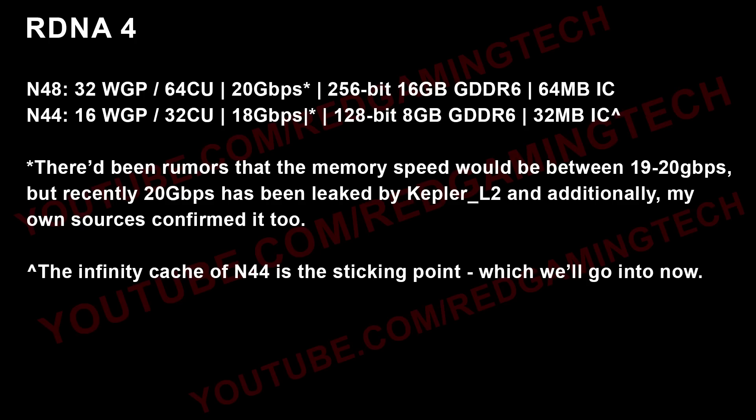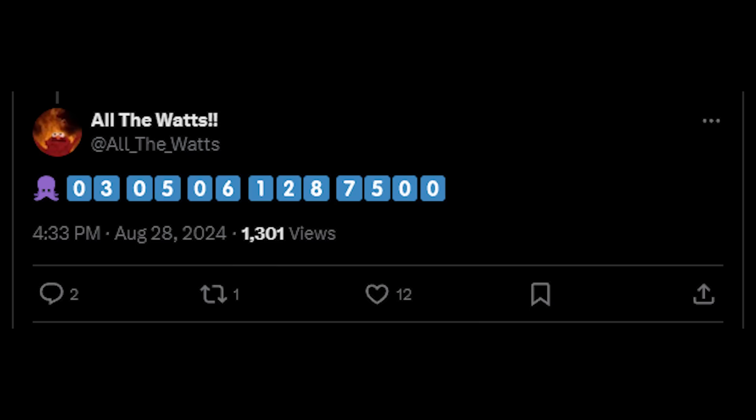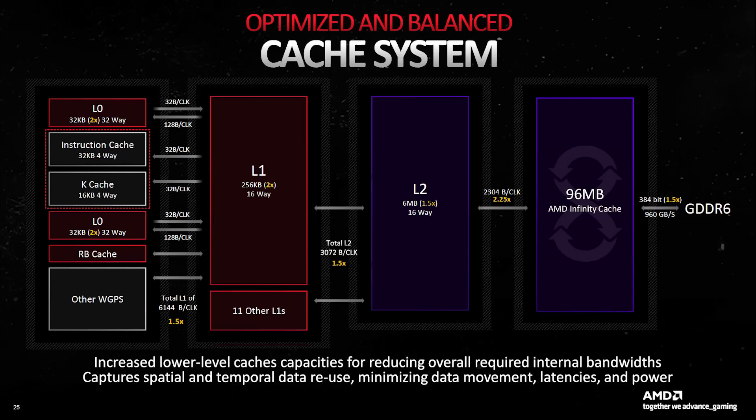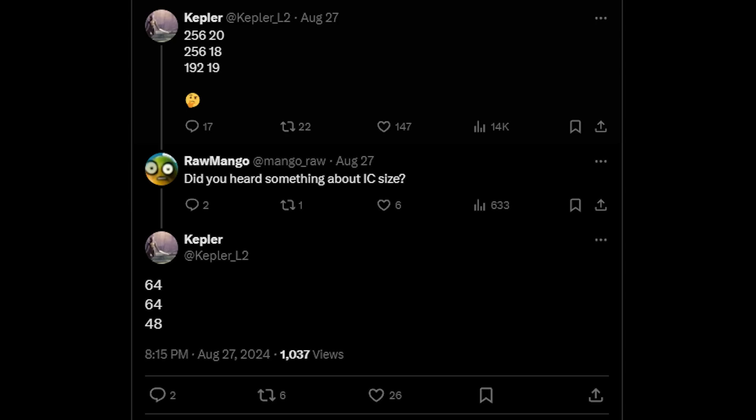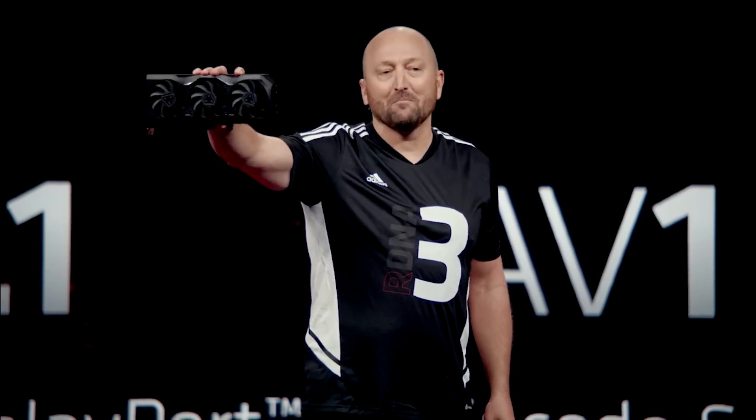Or is it? This is where things start to get quite interesting. On Twitter, Kepler states that the Infinity Cache for the chips seems to be 64, 64, 48 — but this is slightly at odds with what another leaker account, All The Watts, said, as they're pointing to 32 MB being for N44. I've spoken to numerous sources, and the Infinity Cache everyone is essentially certain of is 64 MB for N48 — though note that 'certain' comes with a big asterisk until AMD officially confirms. They think 48 MB of Infinity Cache, as All The Watts states, is for the cut-down variant of N48 which features a 192-bit bus. N44 uses 32 MB.